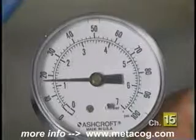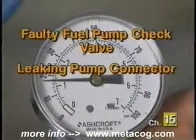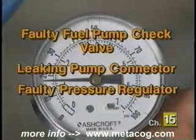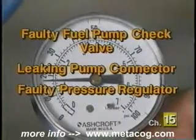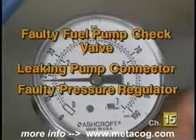Remember, other conditions such as a fuel pump check valve, a leaking pump connector, or a faulty fuel pressure regulator could also cause pressure loss. These areas must be checked before systematically replacing the injectors.